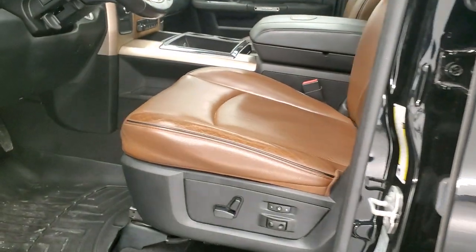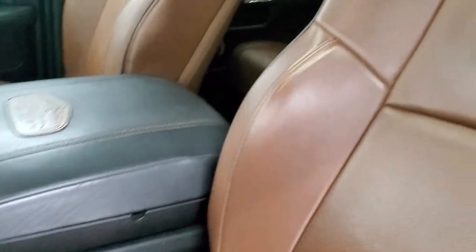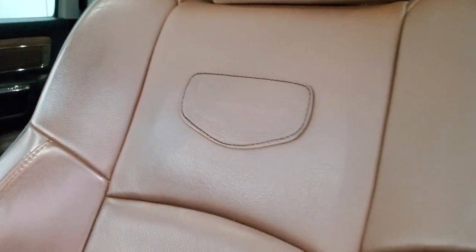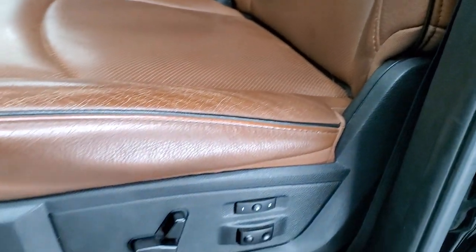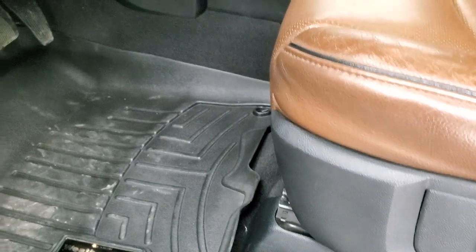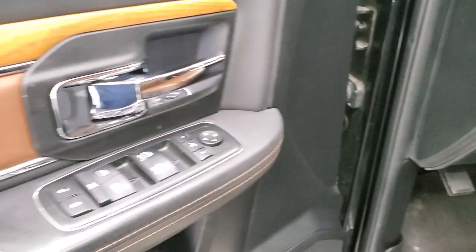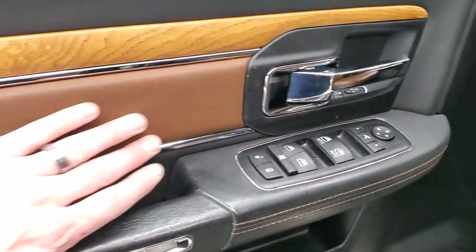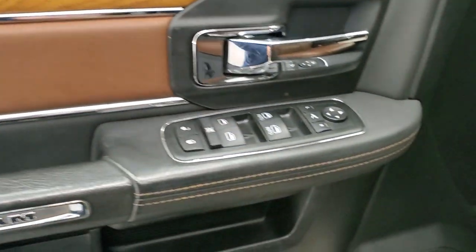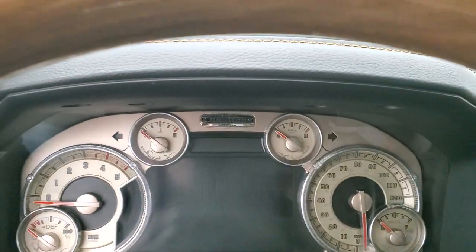Inside, the Laramie Longhorn package gives you the brown leather interior. You get the Longhorn patch on the backrest and black piping — no rips or tears. Both front seats are heated and cooled. You get a memory driver's seat, lumbar, WeatherTech floor mats, auto headlamps, power pedals, power windows, power locks, power mirrors — those mirrors power fold in. You also get the leather bolster and wood grain trim. We'll hop inside to check out the miles, radio, and everything this truck has to offer.